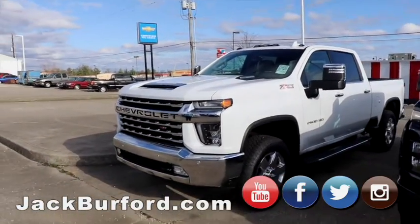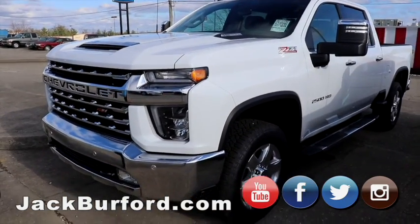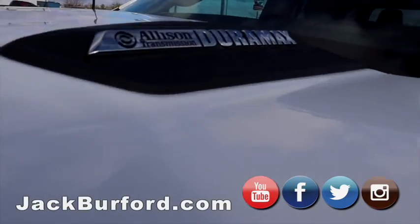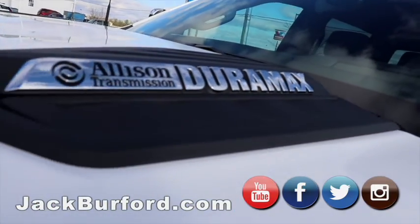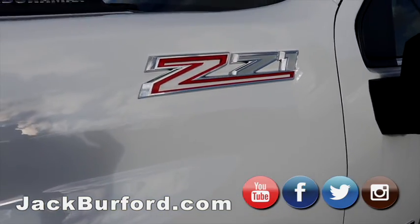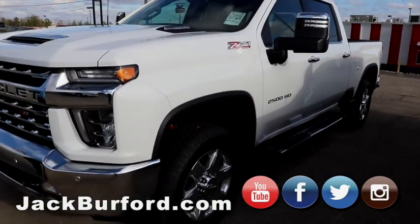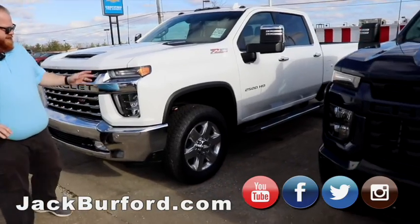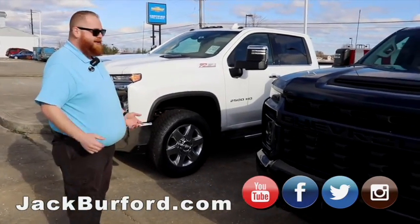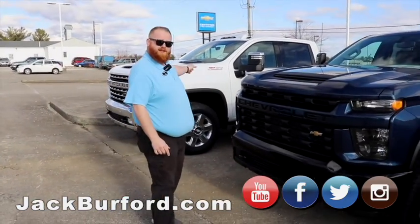Now we're moving over to the big dogs. This first one right here is a Z71 LTZ Duramax 2500 HD — I had to take two breaths in the middle of that. It's a beautiful truck — chrome trim, running lights. One of my favorite things is lights on a vehicle; at night when you've got the marker lights on top, it's beautiful. It's got the chrome wheels, running boards, spray-in bed liner. Great truck — if you're ready to do some work, but you need something to take to dinner that night, that truck will do it all.